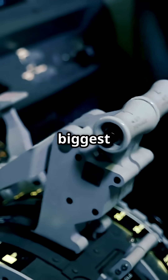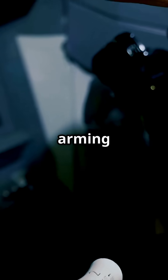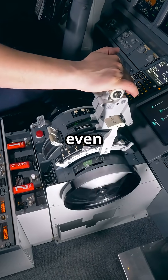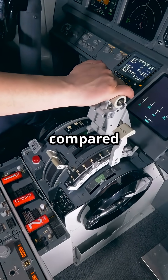Why do two of the world's biggest aircraft builders disagree on the simple act of arming the spoilers? Because even preparing the wings for landing is a completely different motion in an Airbus compared to a Boeing.